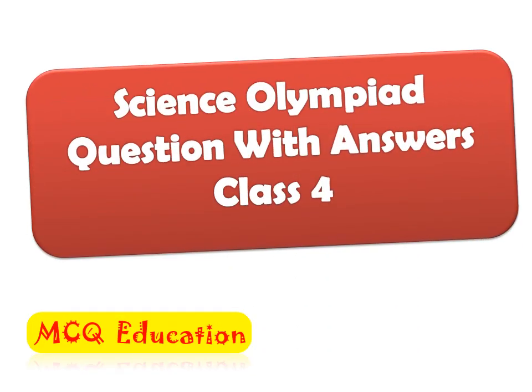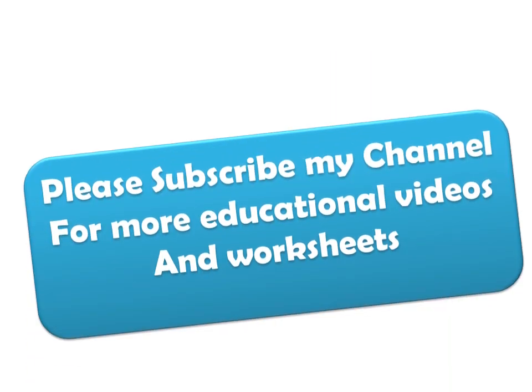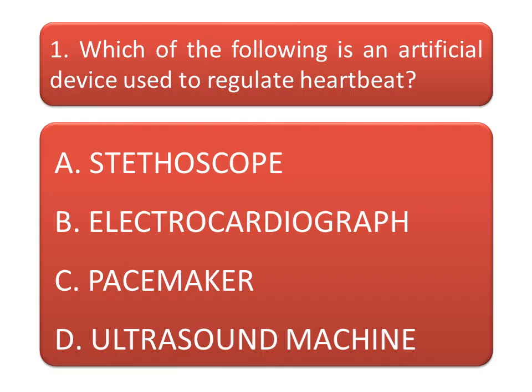Hello friends, welcome to MCQ Education. Today I am here with Science Olympiad questions for class 4. Our today's topic is health and body. It's my second video on the same topic — I already shared a video on the same topic, so watch that also. Before starting the video, I want to request you to subscribe my channel for more educational videos and press the bell icon to get notifications.